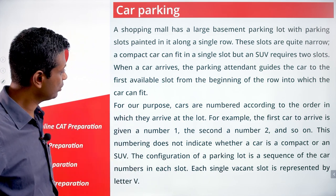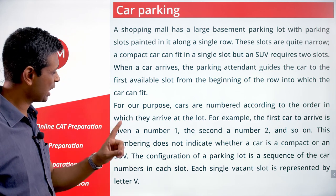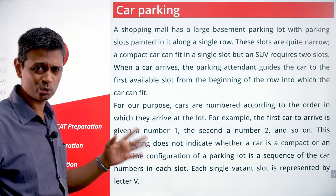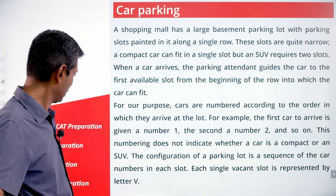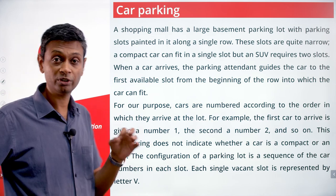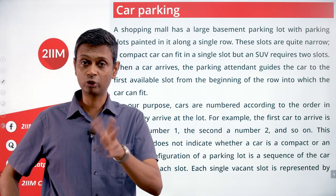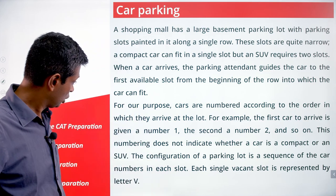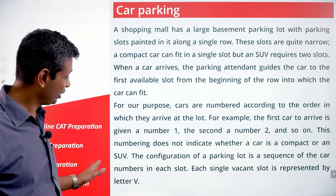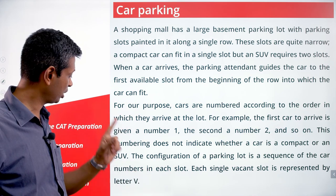Cars are numbered according to the order in which they arrive at the lot. For example, the first car to arrive is given number one, second gets two, and so on. This numbering does not indicate whether a car is a compact or an SUV. So if you say one, two, three, four, it could be all four SUVs, all four compacts, or any combination. The configuration of a parking lot is a sequence of the car numbers in each slot. Each single vacant slot is represented by the letter V.